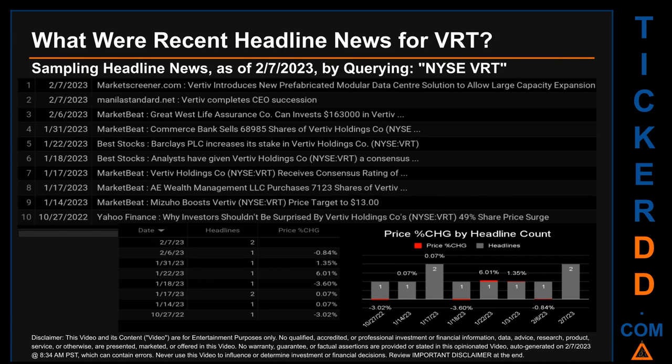The results show 10 unique headlines published across 8 unique dates. Publication dates spanned 103 days. The latest publication was actually today, Tuesday February 7th, 2023.